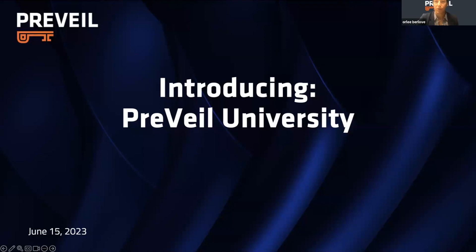So, Noelle, it's great to be on this side of the camera with you. Normally, you and I know each other from Compliance Corner, but it's great to be able to do a webinar with you as well. I am Orly Berloff, Senior Director of Marketing here at Prevail. And Noelle, why don't you introduce yourself? I'm Noelle Vestil. I am the Compliance Officer here at Prevail.